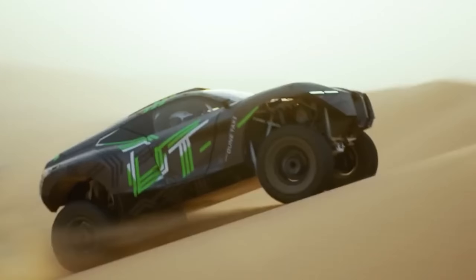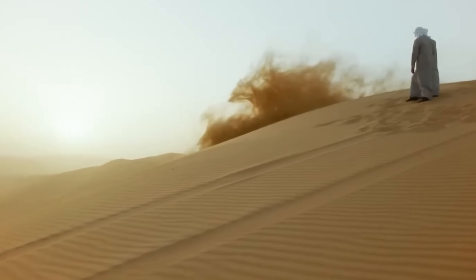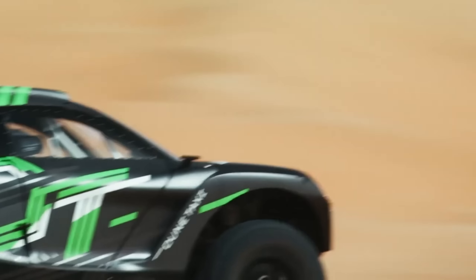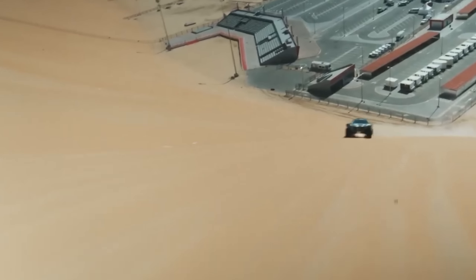The Sandracer combines Dakar-spec Intrax dampers and a 5-speed sequential gearbox for unmatched performance. Inside, luxury meets utility with leather seats, a digital dashboard, and modern comforts like Apple CarPlay. With only 35 units ever planned, this vehicle is as exclusive as it is exhilarating.